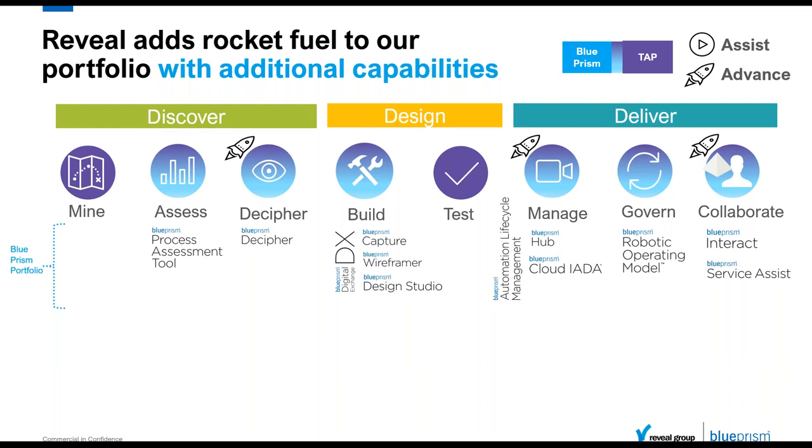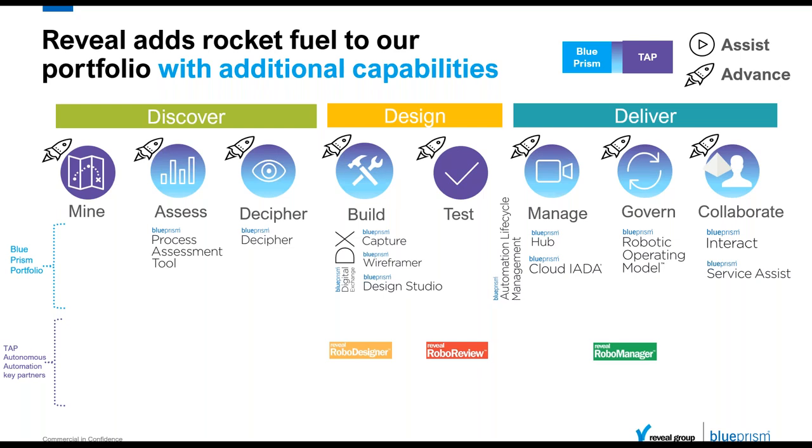In order to achieve that vision of autonomous and continuous automation, Blue Prism has built a number of new offerings in the discovery, design, and deliver phases. Where Reveal really comes in is adding rocket fuel to the portfolio that Blue Prism already has in assisting customers in that journey of design and delivery. The tools we're going to cover today are RoboDesigner and RoboReview, and they also have a tool called RoboManager which helps in the delivery phase. Without taking more time away from them, I'm going to pass this on to John, who will start with the background to Reveal itself. Over to you, John.